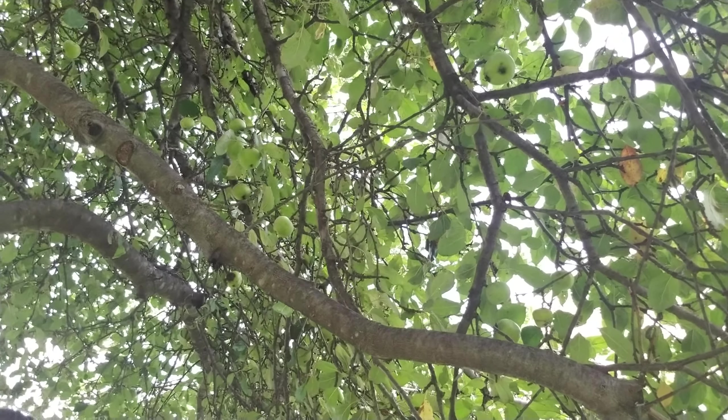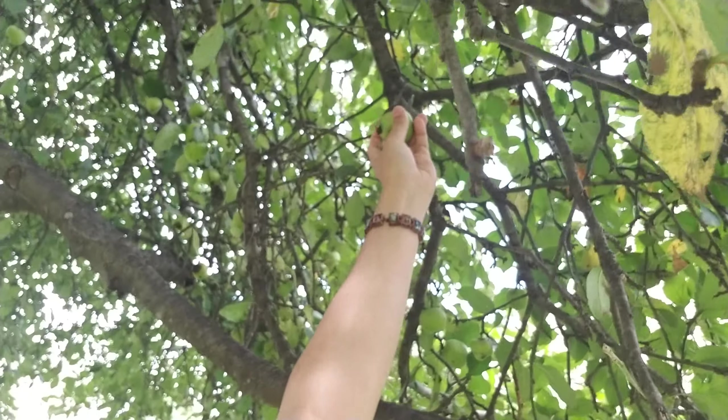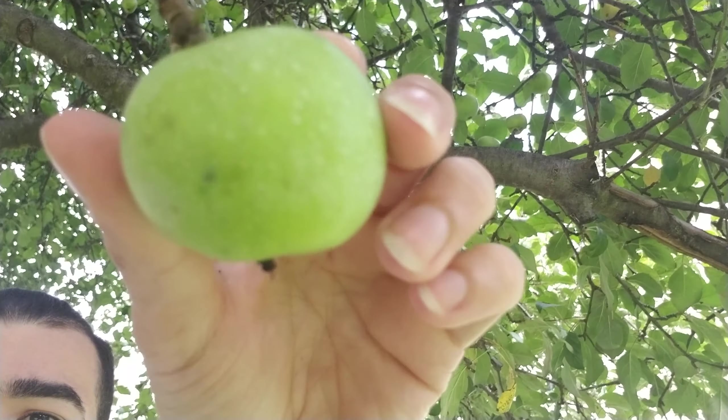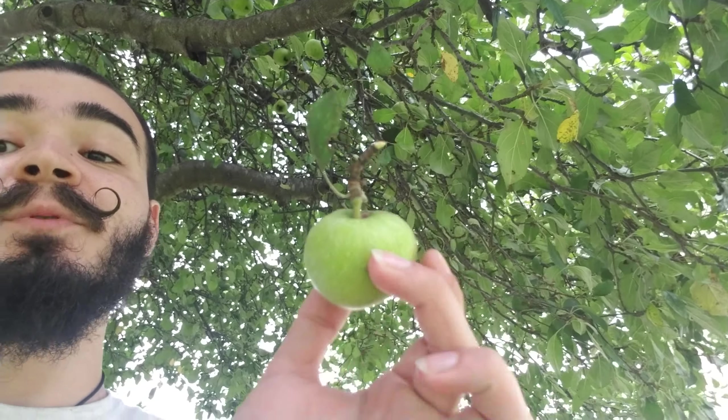Do you spot an apple? I see some apples. This one has a little imperfection on it, but what in this world is 100% perfect? Nothing. And it does have the stem, so for what I'm looking for, it is perfect.